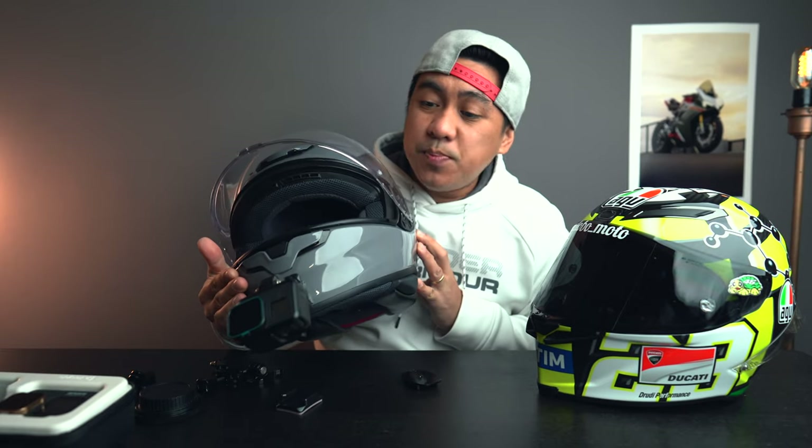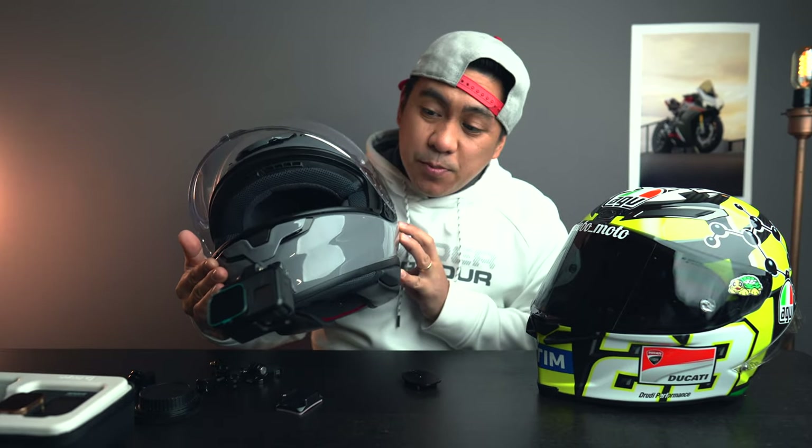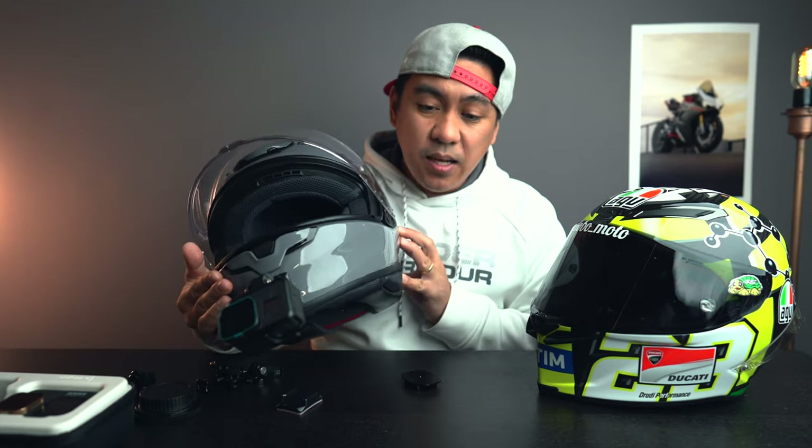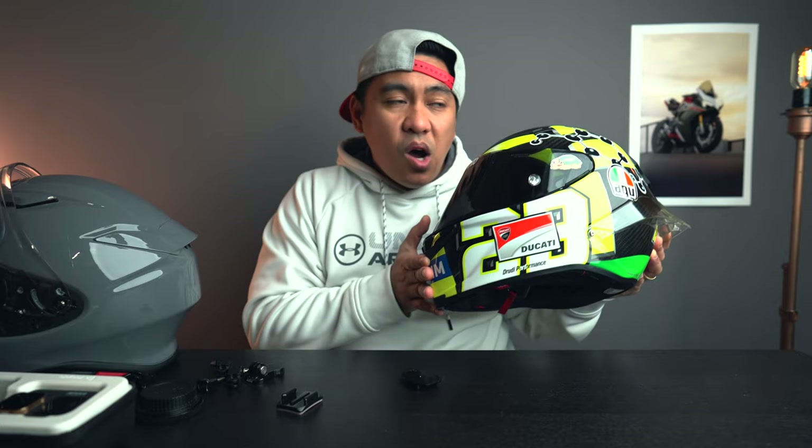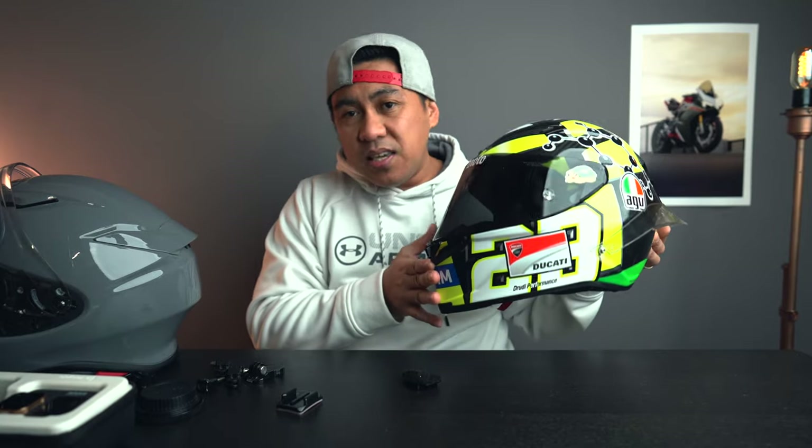The Shoei RF-1400 has been advertised as having 6% reduced drag and it has helped. But what I noticed is my Panigale actually has a big windscreen on it that might have been helping with the wind. What I noticed on the FZ09 is I actually noticed the difference in wind drag as opposed to riding my Panigale with a big windscreen.